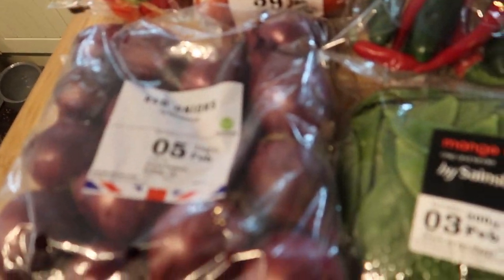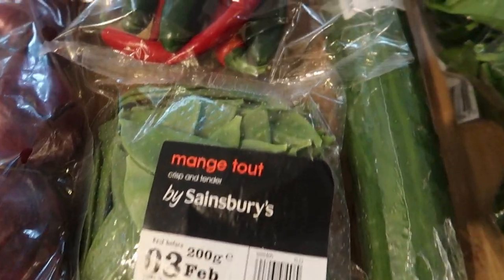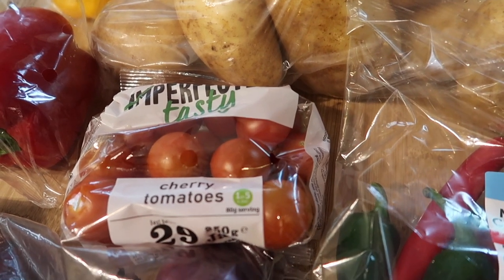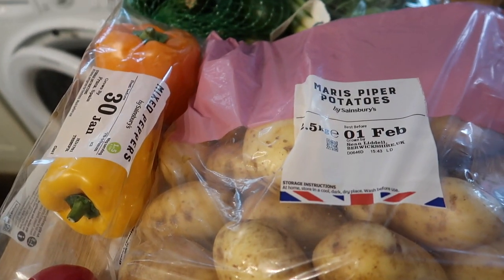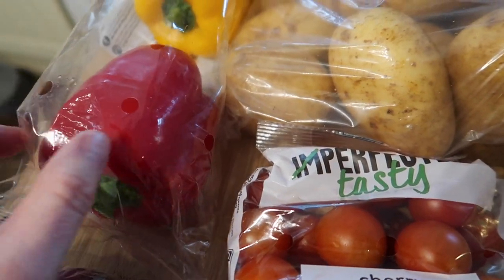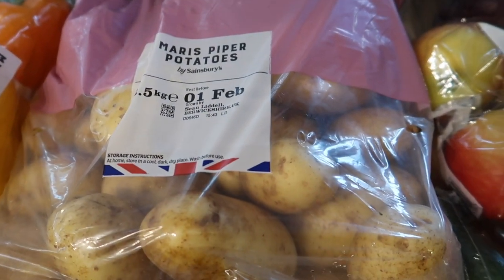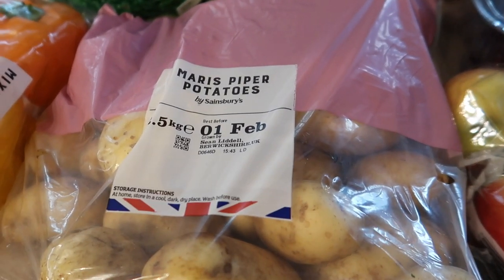Starting off with the fruit and veg — I've got some red onions, some mangetout, some mixed chillies, and some of these imperfectly tasty tomatoes which were only 49p. I got a pack of mixed peppers; I noticed one is a bit squishy but I can just cut that bit off, it'll be fine. And some Maris Piper potatoes — these were only £1.15 for two and a half kilos and Maris Piper are really nice.